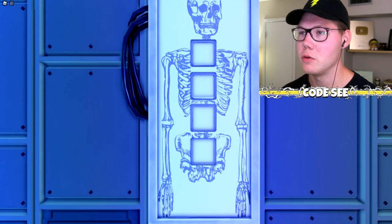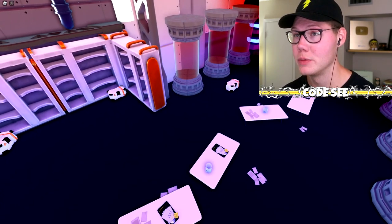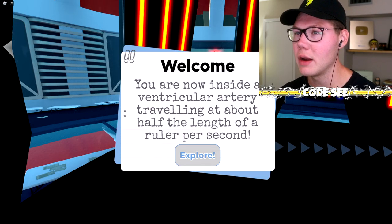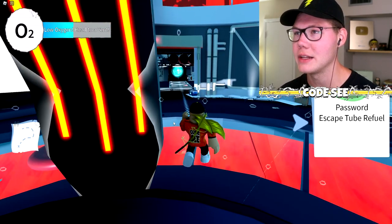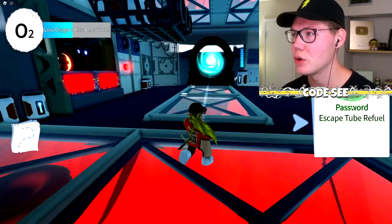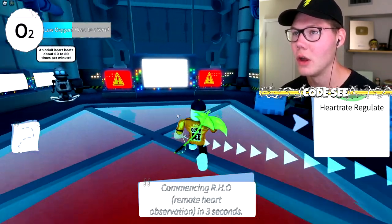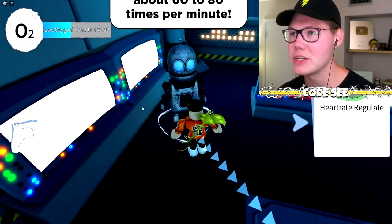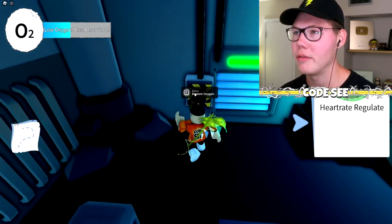Now let's check out the Human Body escape room. Welcome — you are now inside a ventricular artery, traveling at about half the length of a ruler per second. We've got tasks: find a password, escape the tube, and refuel. Let's explore the area — this place is so well done, and Benji Bot is here too!